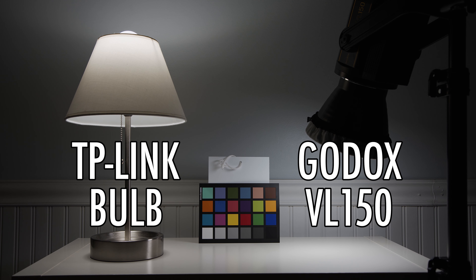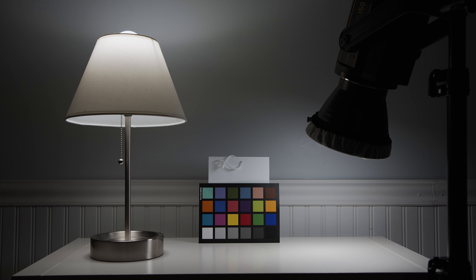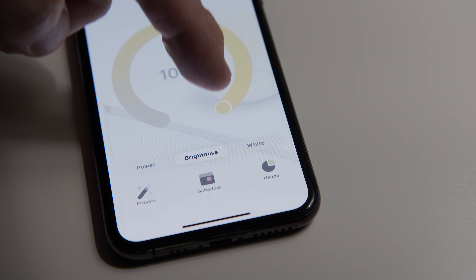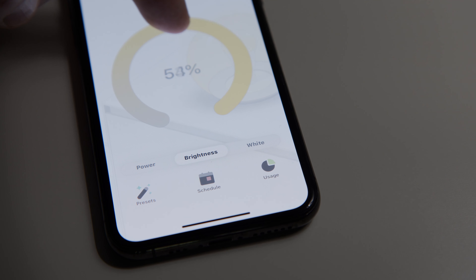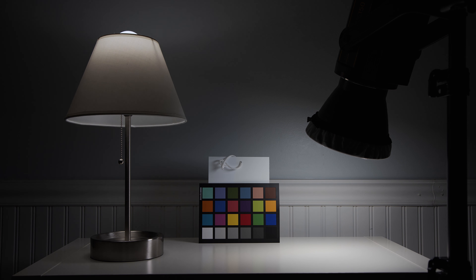Next, let's take a look at the TP-Link Smart LED bulb. Using the CASA app, I adjusted its color temperature to match the Godox light — it looks pretty good. If you want to cool down or warm up the TP-Link bulb, you can easily do it with the app. This light also looks pretty good when it's dimmed. Dimming this bulb does not cause any noticeable issues.